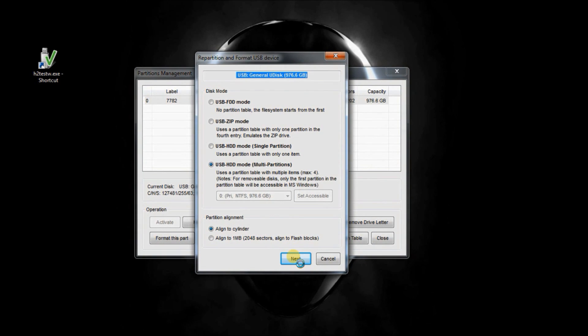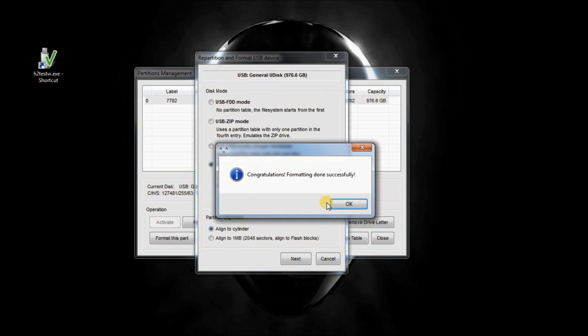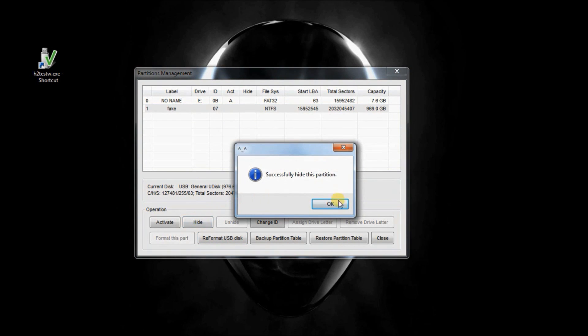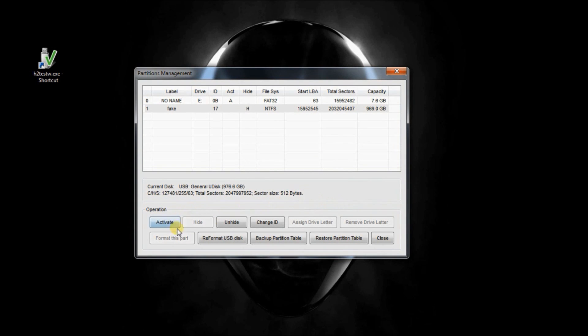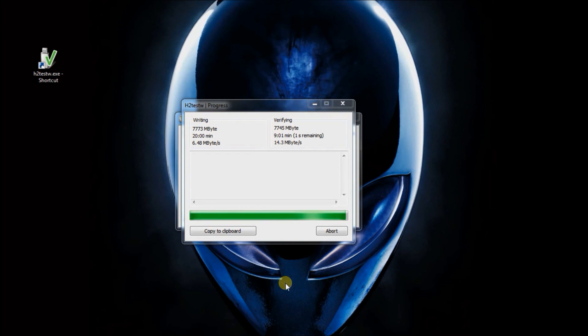Your computer might freeze while formatting the second partition, and if you click Next you'll get an access denied error. But as soon as you click OK, it'll tell you that you've successfully completed formatting. Now go and select the partition labeled fake and click Hide. Your drive is now labeled as an 8GB drive.